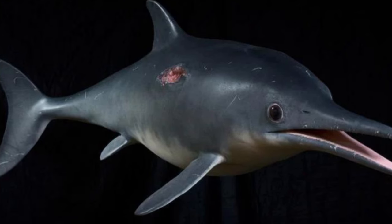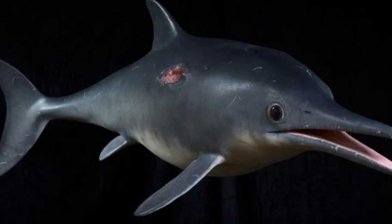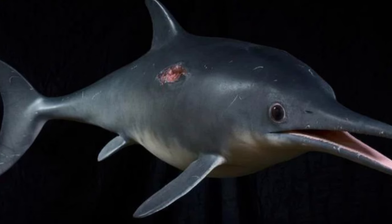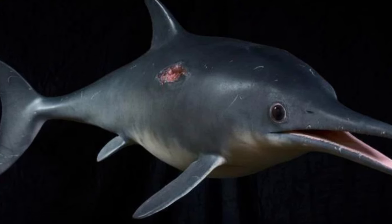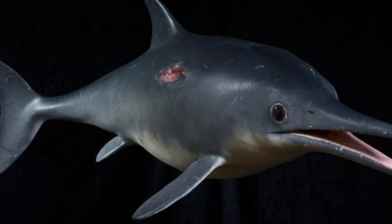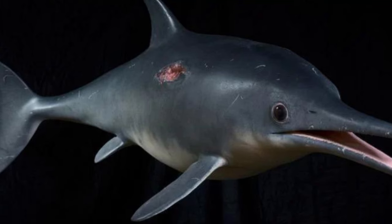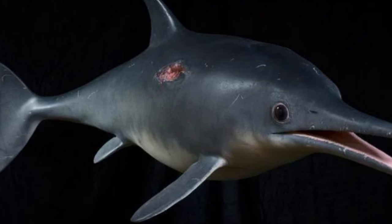A thorough review of 300 years of research and an exceptionally preserved fossil have given us what paleontologists say is the most up-to-date reconstruction yet of an ancient beast. Living alongside dinosaurs during the Mesozoic era, ichthyosaurs were marine reptiles that swam and hunted in Earth's oceans.